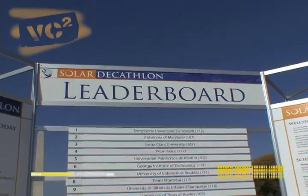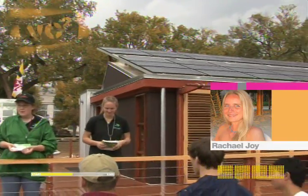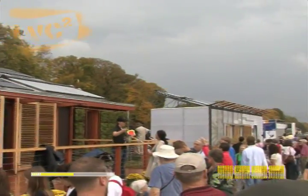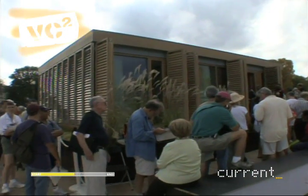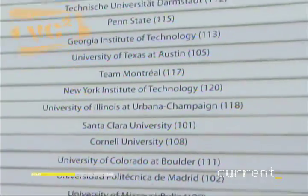After only a couple of days, leaders emerge, and it's not what anyone was expecting. In the top spot is the University of Maryland, a local favorite. In second place, the Technical University of Darmstadt from Germany. And in third, that so-called underdog team, Penn State.